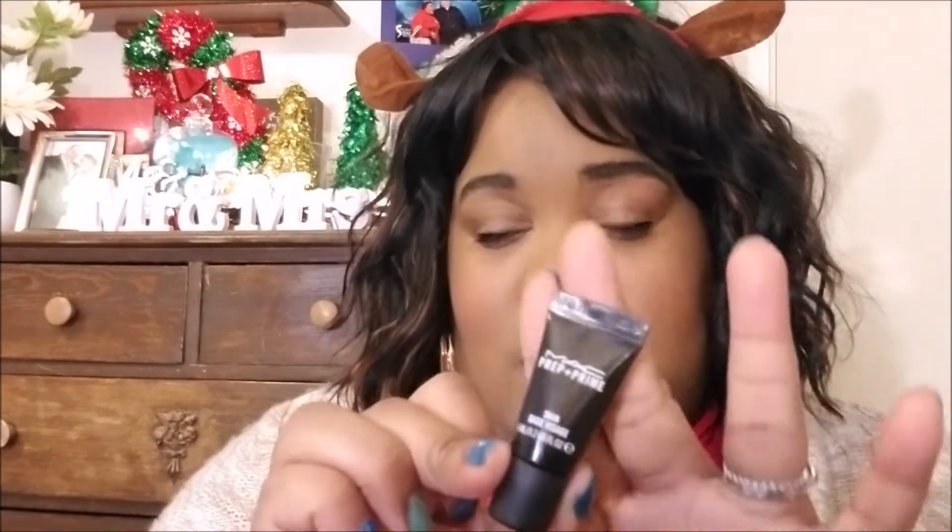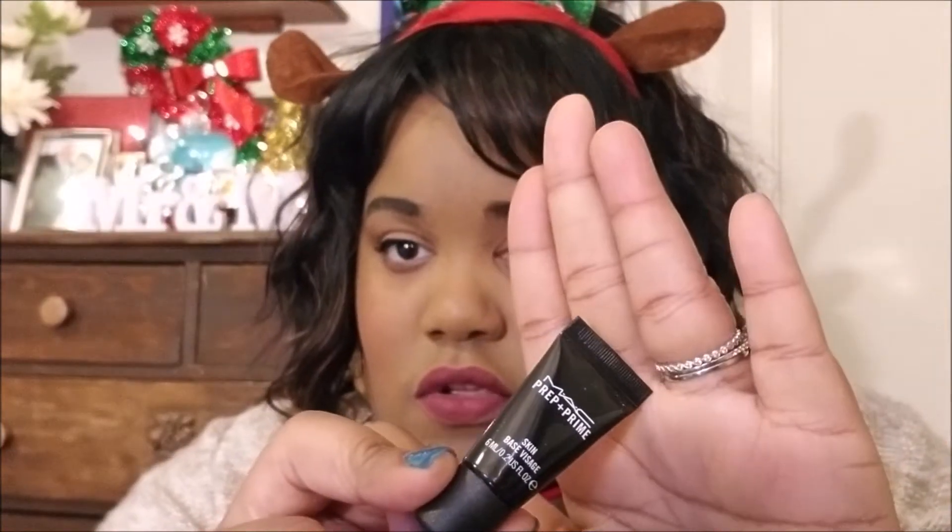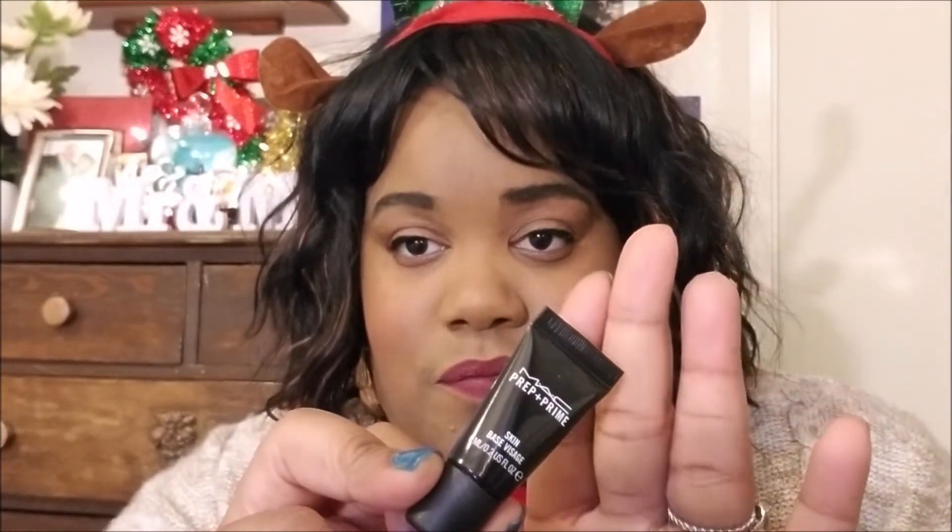Now I'm going to go to the primers. This was a really good deal — I got this in my first ipsy bag and I used it for my wedding. I've used this little sample size about five times already. It's so small but you can get a lot of use out of it, so I think this is a good deal from ipsy.